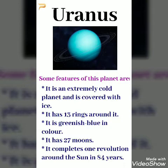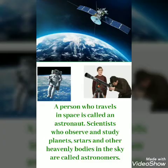Uranus has 27 moons. It completes one revolution around the Sun in 84 years. A person who travels in space is called an astronaut. Scientists who observe and study planets, stars and other heavenly bodies in the sky are called astronomers.